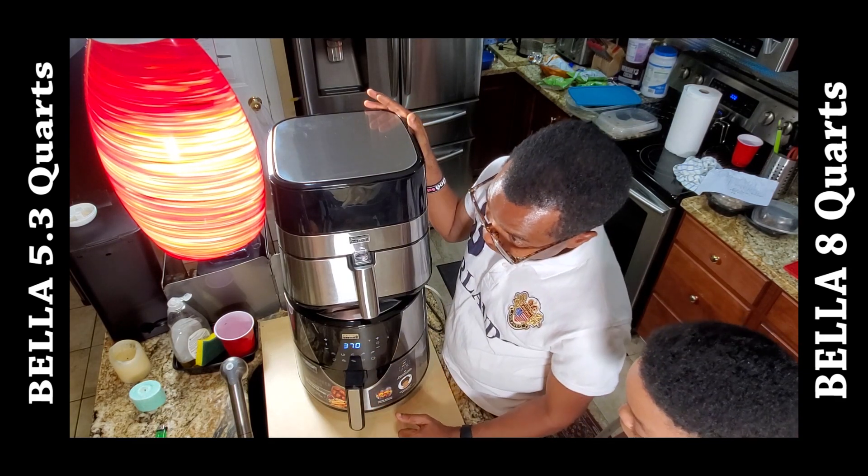Inside the 5.3 quart it's not big enough for me personally, but for a family of two or three people and a couple of pieces of chicken, it's more than enough. You don't have to get a bigger one if you don't need to. I like the saying 'cook once, eat twice,' and I like to cook a lot of food at once and save the rest as leftovers, which is harder to do with the smaller one.